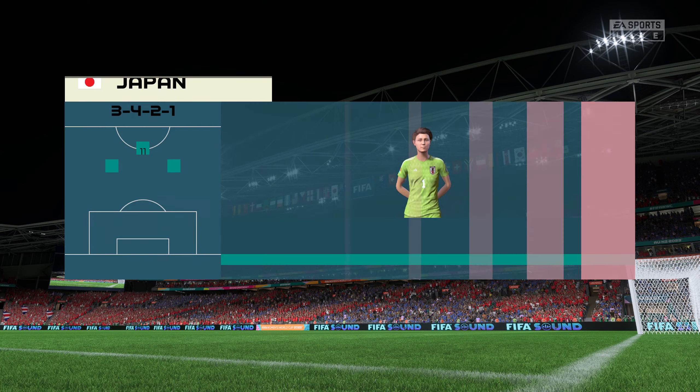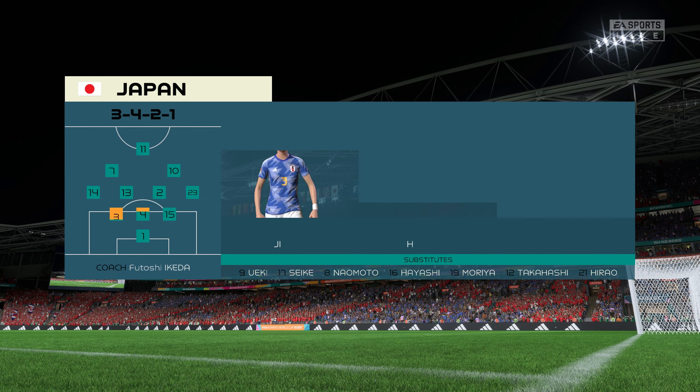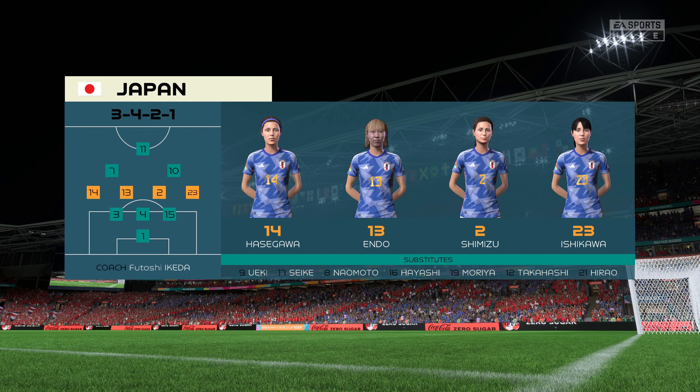Here's the starting eleven for Japan. They're playing with a midfield diamond, so key to their success will be the holding midfielder and the player in the number 10 position. They really need to influence the game here today.